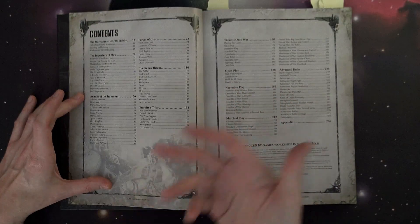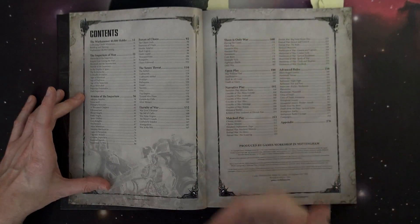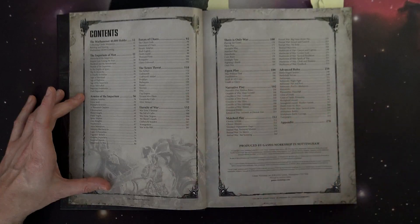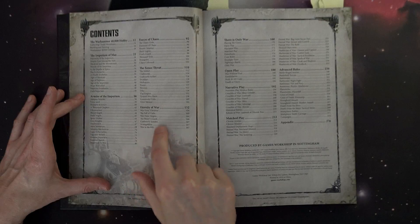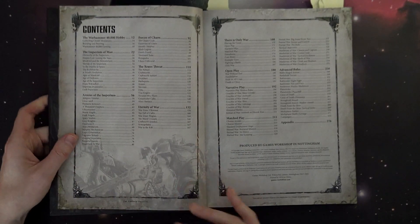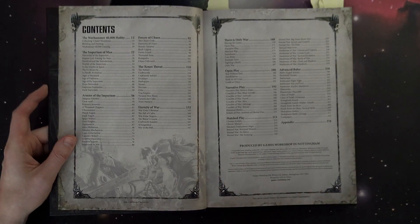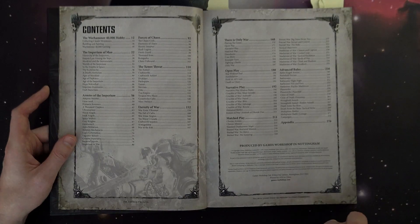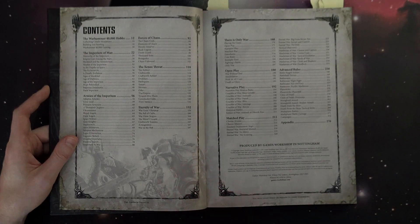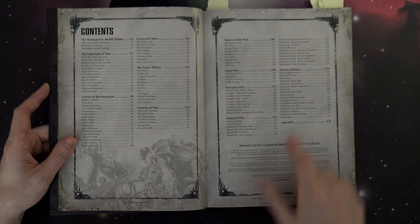Then it goes into Eternity of War, which talks about all the current war zones. Remember, we're advancing the storyline — there's a lot going on with Ultramar, the Fall of Cadia, and other events. Armageddon was also victim to another demonic incursion, so there's kind of a fourth War for Armageddon happening right now where the demons came back trying to bring Angron but didn't quite materialize.